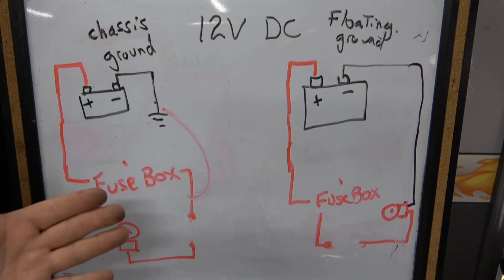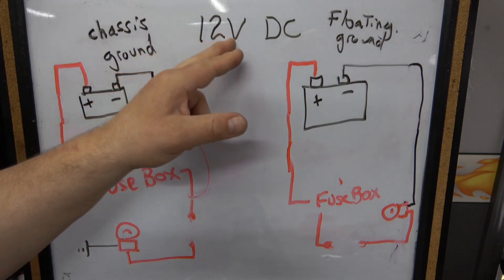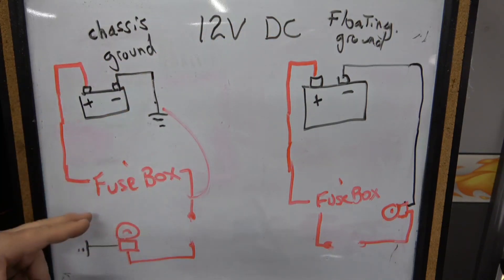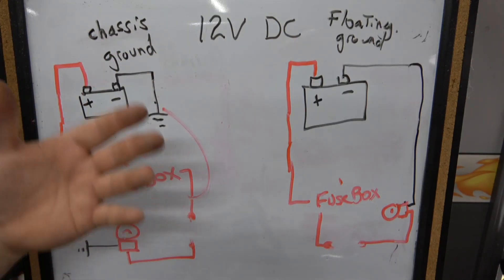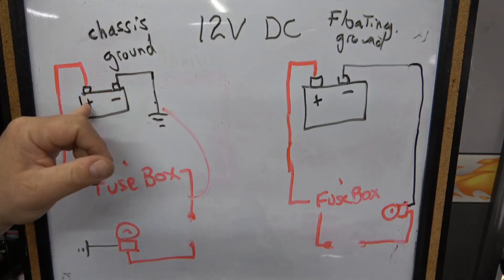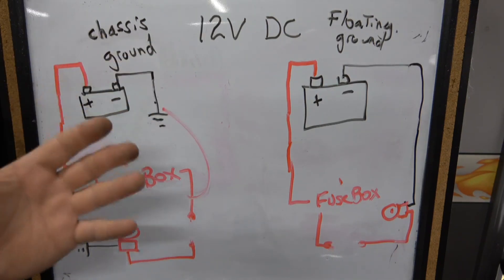Let's talk about some electrical basics before we get started. First, most vehicles are 12 volts DC — 12 volts direct current — which means the electricity flows in one direction, versus AC or alternating current which you have in your house. Alternating current is much different because the voltage switches between positive and negative. With direct current, positive is always positive and negative is always negative. Know the difference between AC and DC.